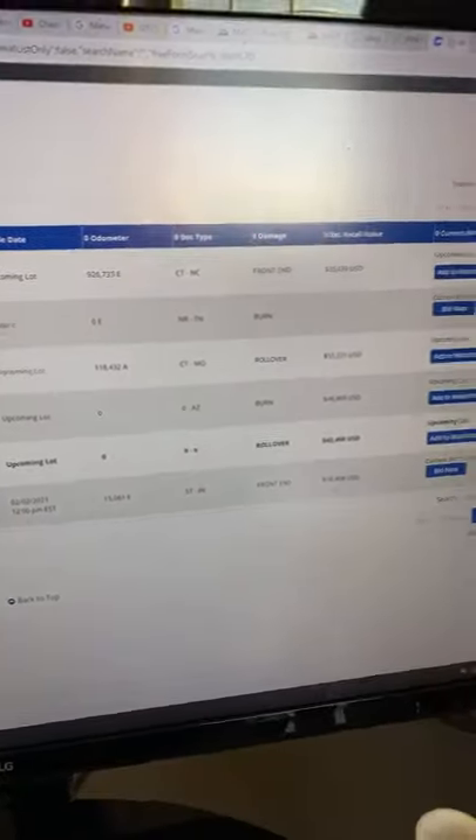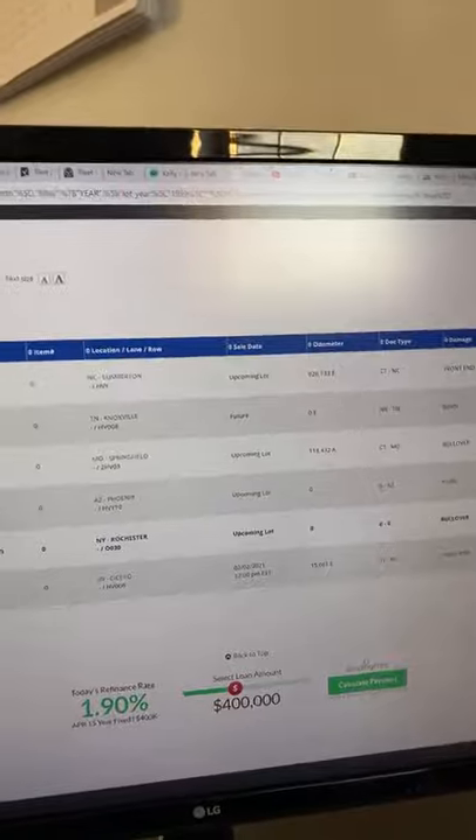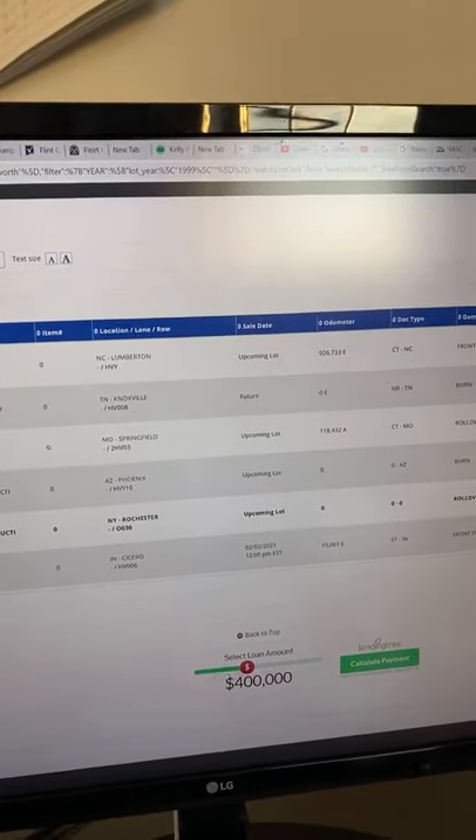So guys, I don't know if you remember the dump truck that got wrecked. I just found something out. There's this website called Copart, and that is where the insurance companies sell these trucks. I found our dump truck, our wrecked dump truck on that site. Flip this around and show you guys. If you go on Copart, you guys can actually bid on it or buy it yourselves if you want to.